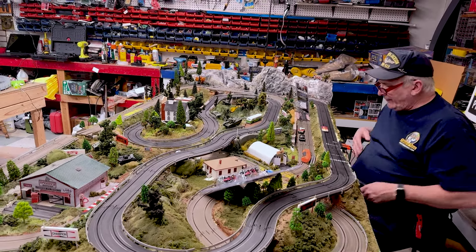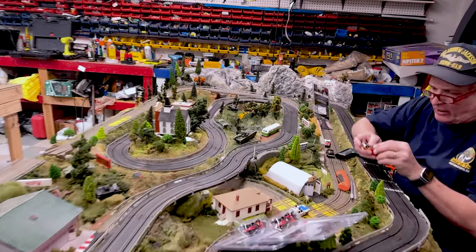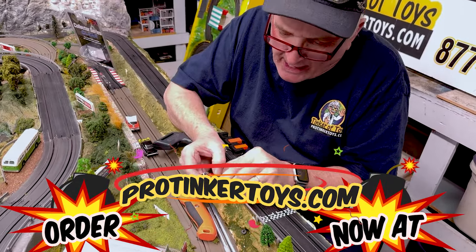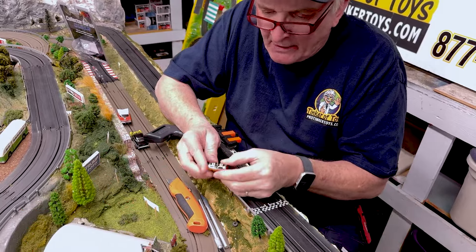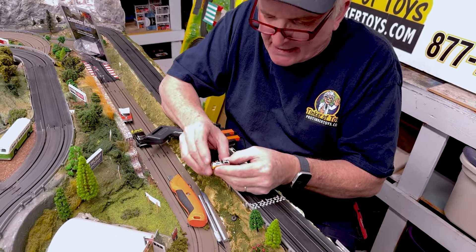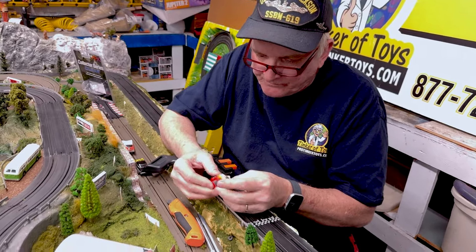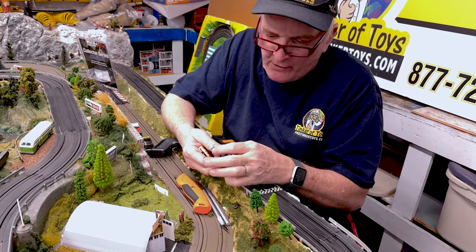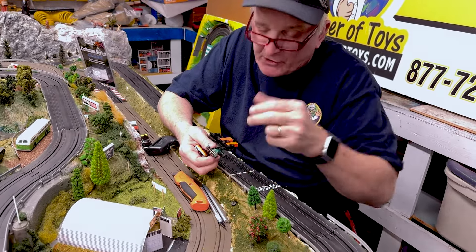All your AFX cars are these inline chassis. You have two style chassis with AFX — short and long. This is a short chassis, and then you have longer ones which I'm going to be showing you in a minute.